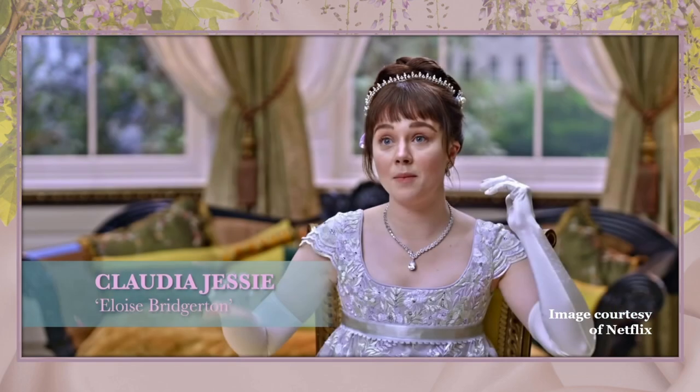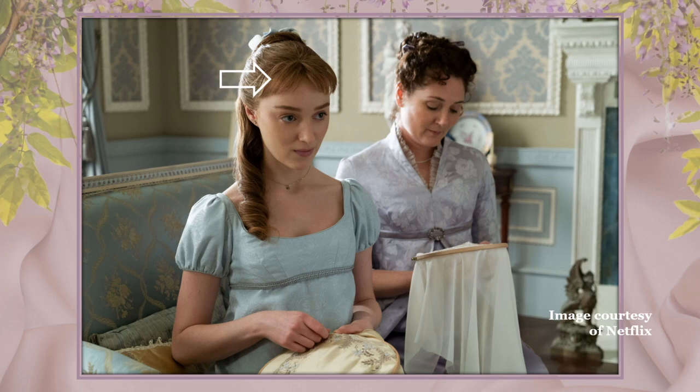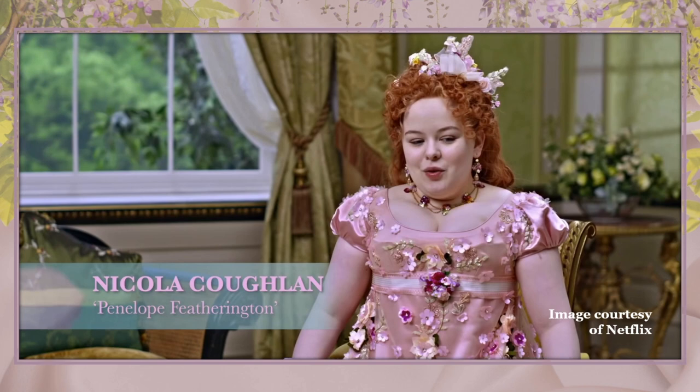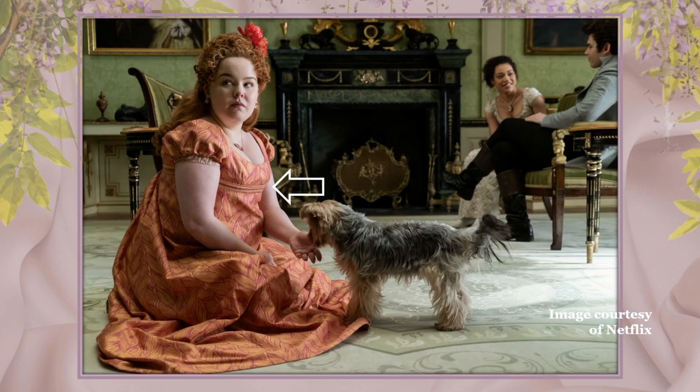Speaking of a lack of hats, one thing that did pull me out of the story often were the bangs — especially when characters with bangs are in the same scene with a character who is clearly wigged. Fit-wise, there were a few issues, nothing too egregious. One of my viewers pointed out — and I noticed it too — that on many of Penelope Featherington's dresses the bodice is cut too short, sitting in the middle of the bustline rather than underneath it. This orange dress is especially problematic.